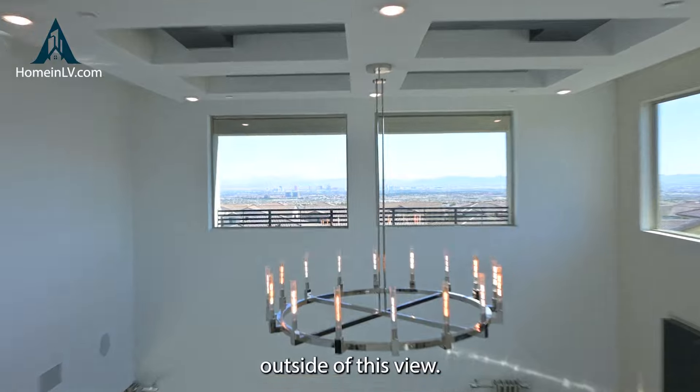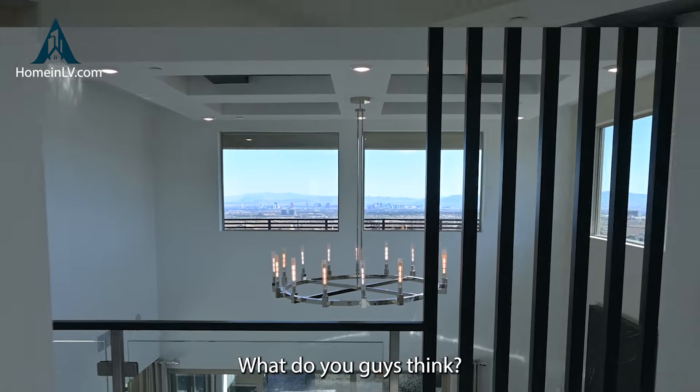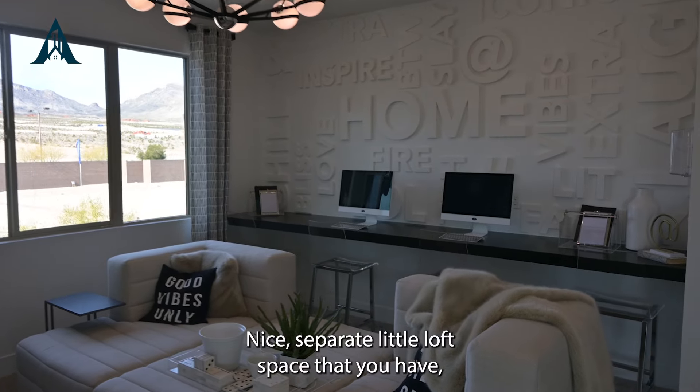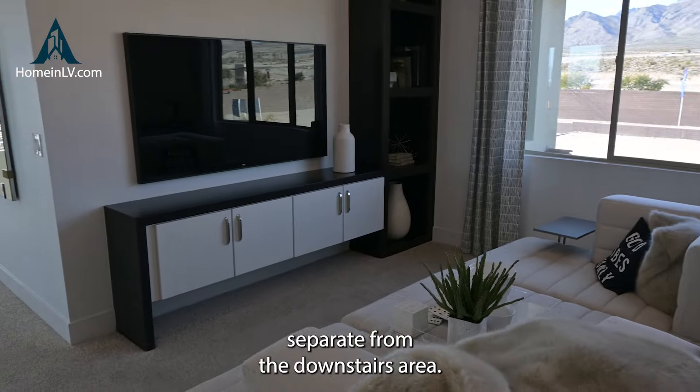Nice laundry room area with plenty of cabinet space and counter space. I do like to have a sink in there if needed. And then you have an adjacent bedroom in here, which is really nice with this particular size of property. It's a large enough bedroom — at least a 13 by 14 size room with a walk-in closet.